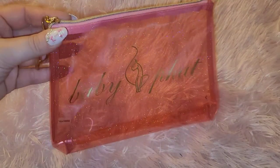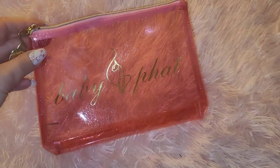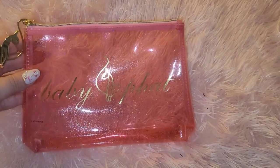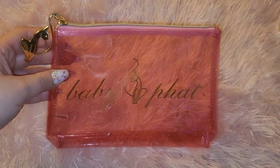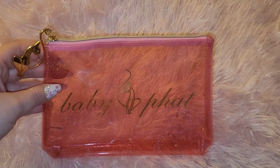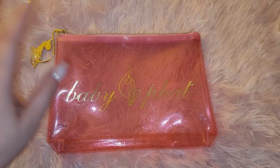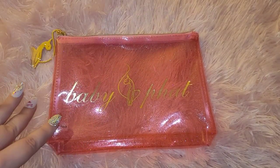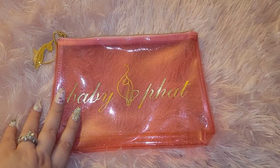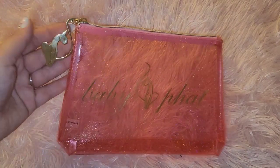I wanted to do a 'pack my clutch with me' and share a few things I'll be adding to my bag. Baby Fat was trending in the Y2K era, the early 2000s, probably around 2004-2005. They lasted a couple of years and now Baby Fat is resurfacing — I do see Baby Fat things here and there. Hopefully she brings her stuff back, but if not, I'm still going to be on the hunt.